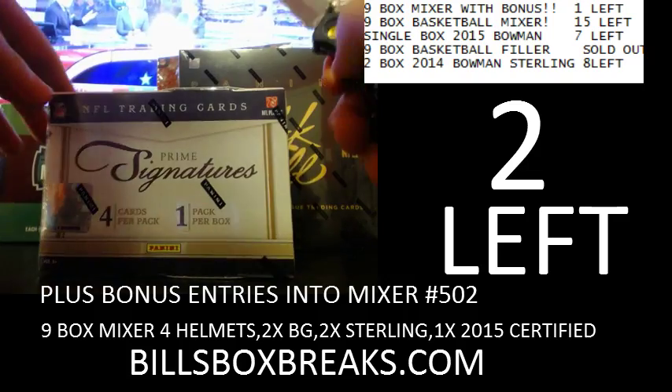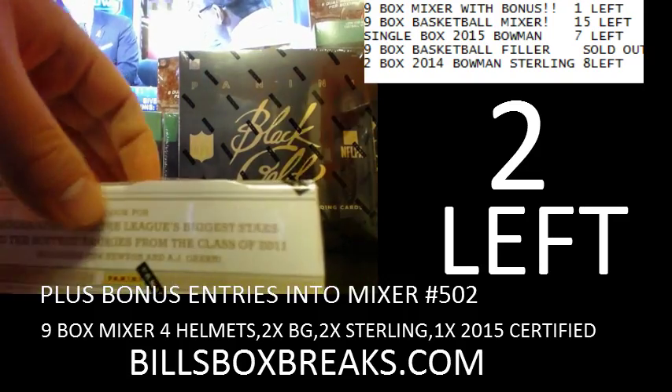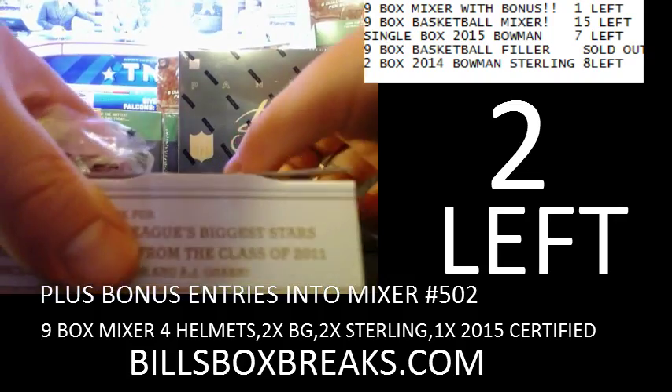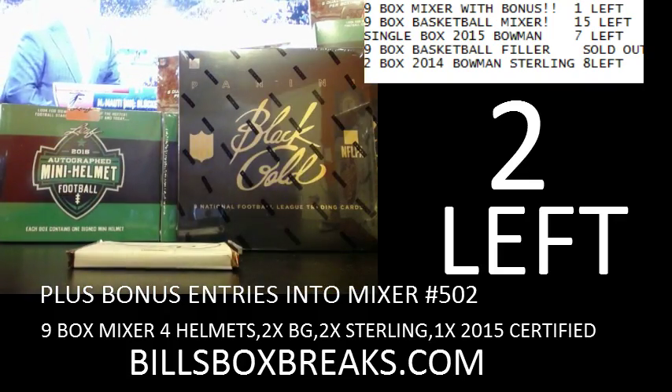Be sure to check out the other mixers tonight. Got a 9-box basketball mixer and a 9-box football mixer that's filled. I'll probably do another half case or full case of mini helmets, two boxes of Bowman Sterling, and maybe put up a half case of Bowman Sterling or maybe another mixer.